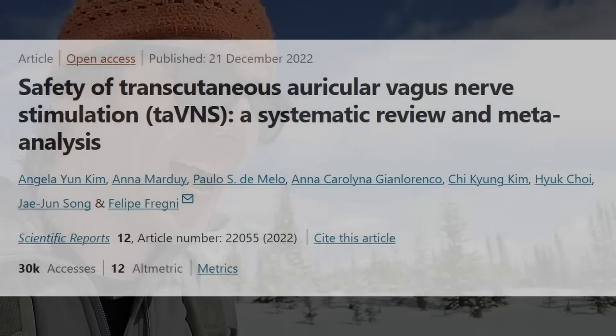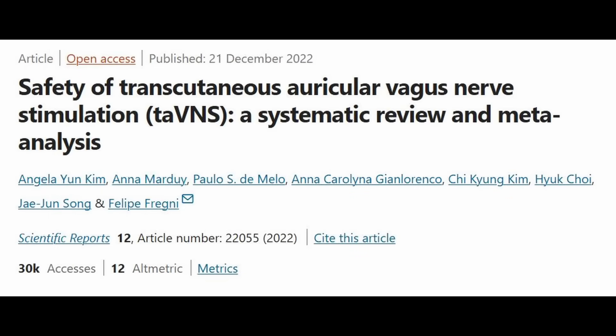Right now we're talking about the safety specifically of activating your vagus nerve via the auricular branch and via skin. This method is becoming massively popular precisely because of its safety record and ease of use. And this is the first meta-analysis of its kind — looking specifically at transcutaneous auricular vagus nerve stimulation, where transcutaneous means activation via skin, and auricular refers to the branch of your vagus nerve that innervates your ear.